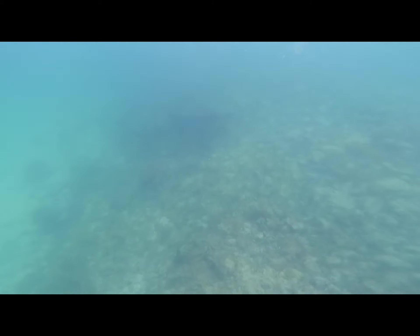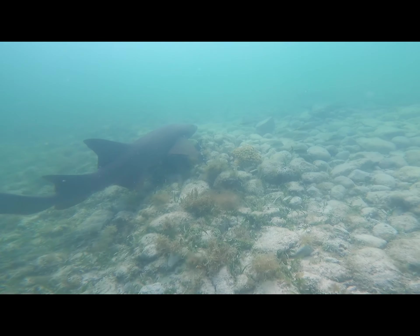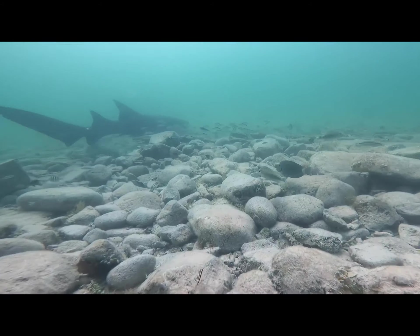And then I saw the shark again. One thing about me — I will immediately go to the shark. Sharks have fascinated me since I was little and I'm just in awe whenever I'm around them. I always try and find a shark whenever I'm out in the ocean.